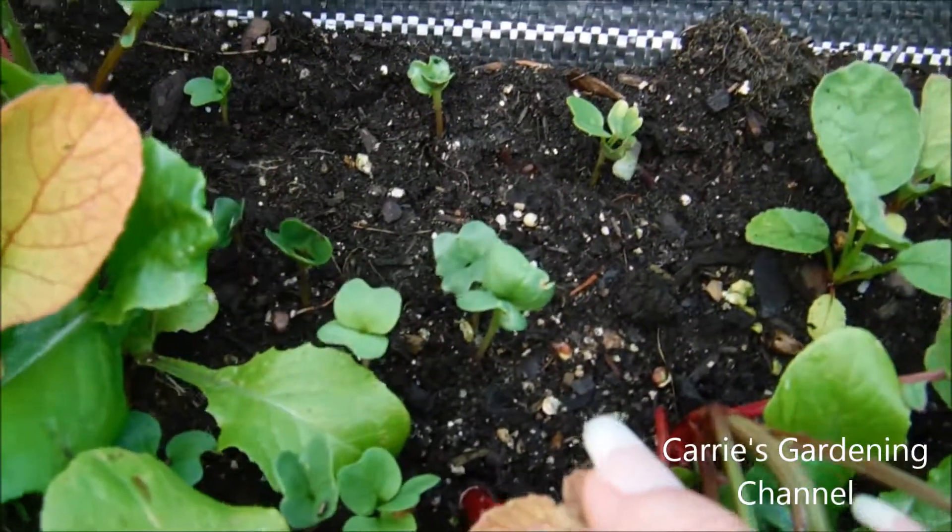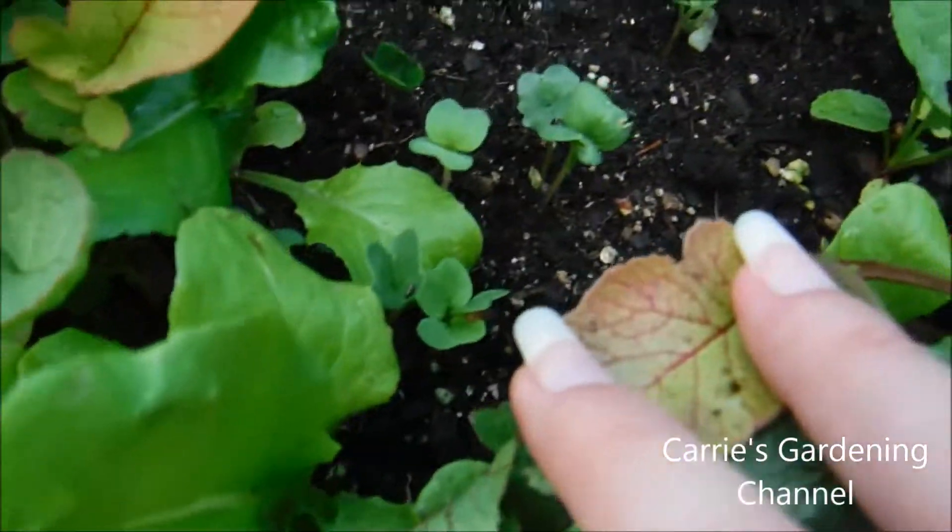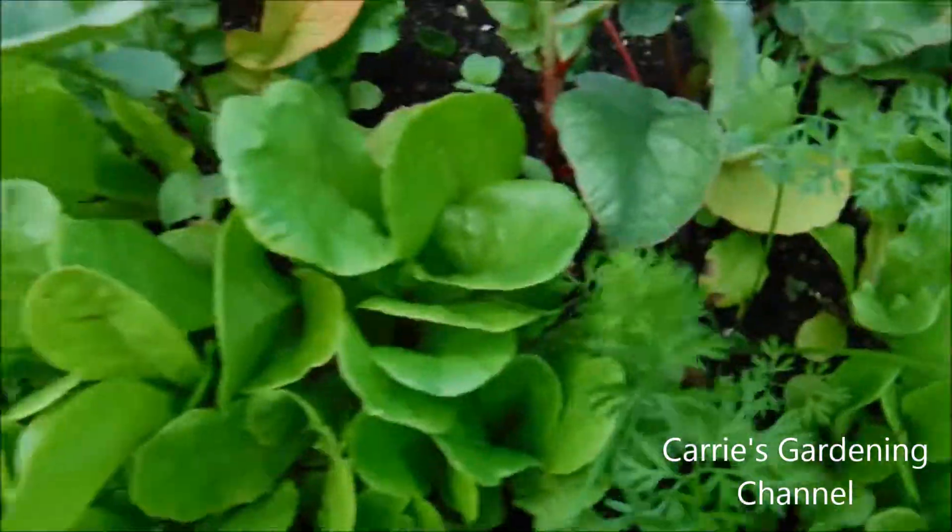My white ones are starting to come up back here, and then through here my butter crunch lettuce is growing.